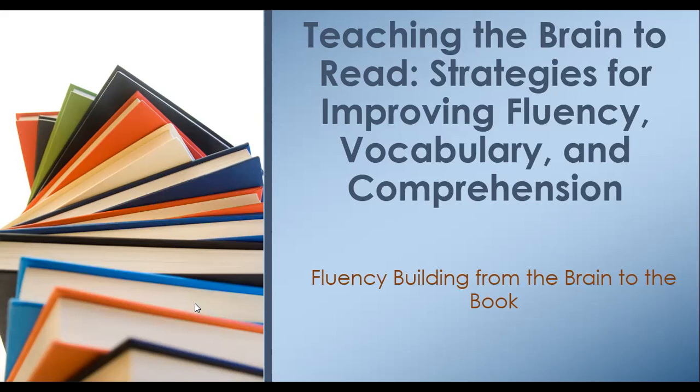Teaching the Brain to Read: Strategies for Improving Fluency, Vocabulary, and Comprehension.